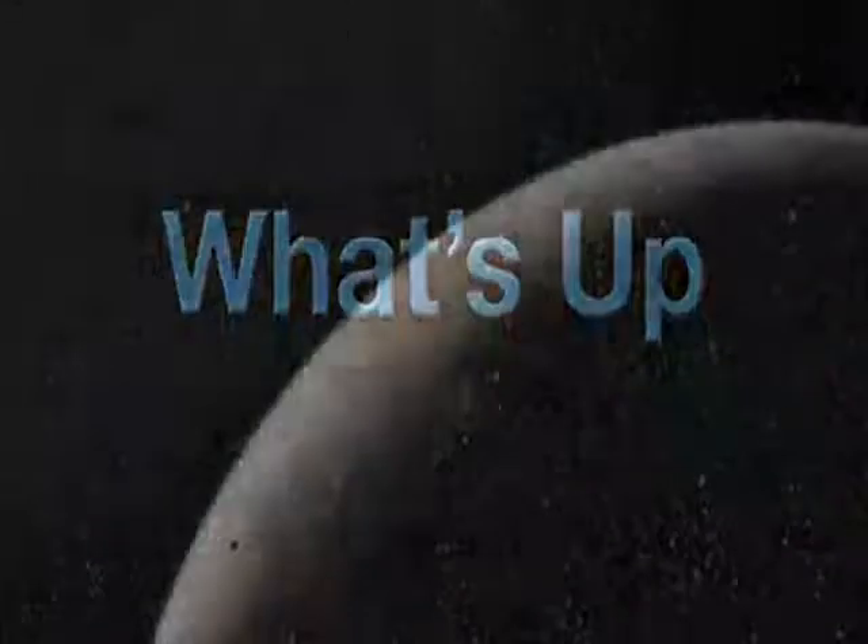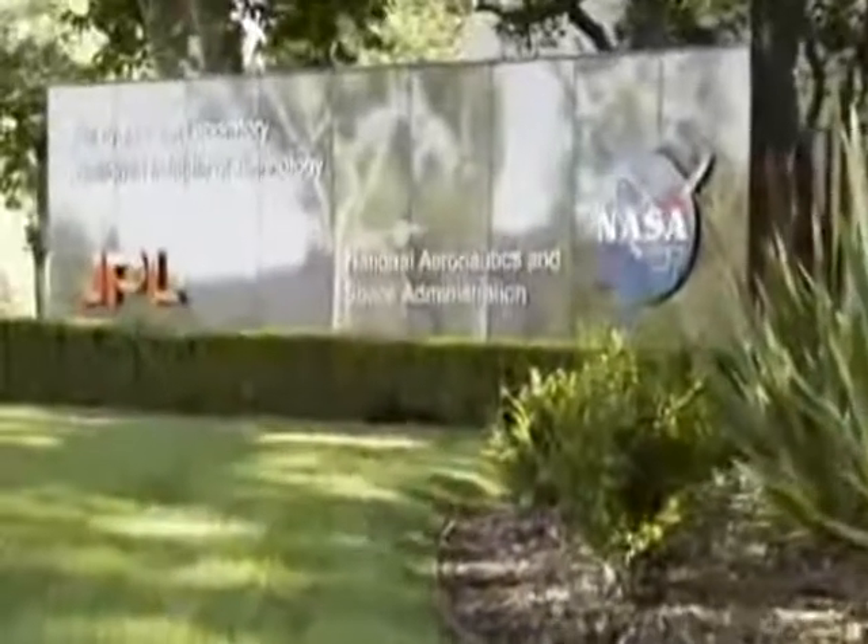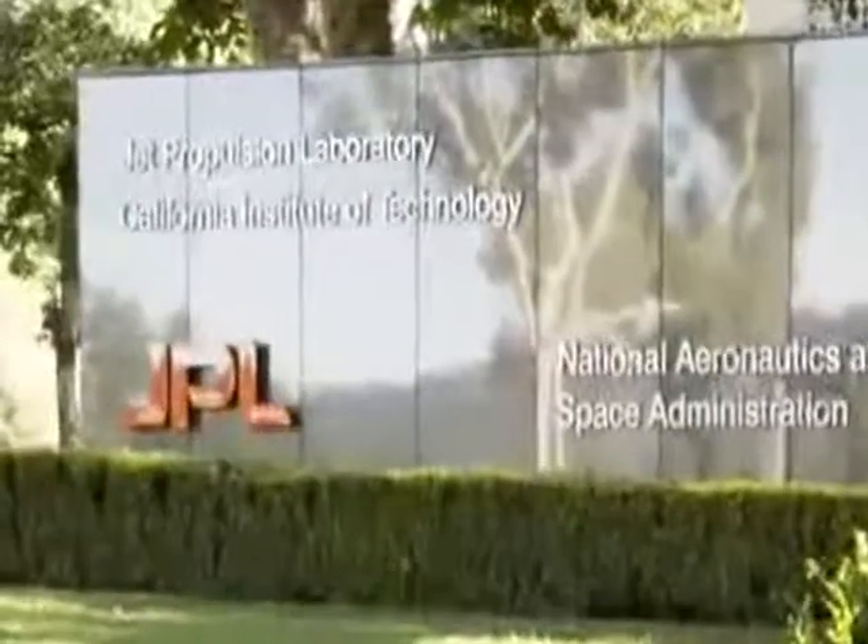What's up for June? Solar System Collisions. Hello and welcome. I'm Jane Houston Jones at NASA's Jet Propulsion Laboratory in Pasadena, California.